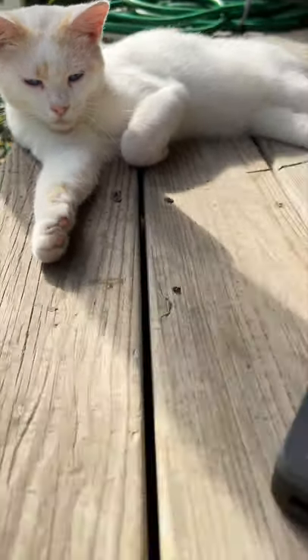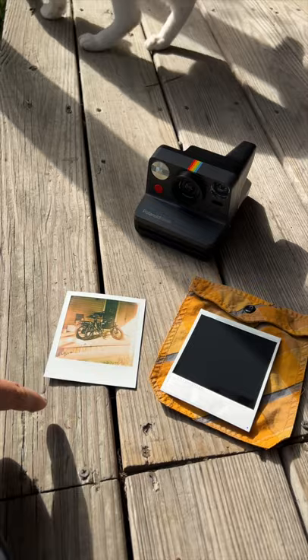I have this experiment I wanted to try. With instant photos, you want to cover the photo so it doesn't fade.